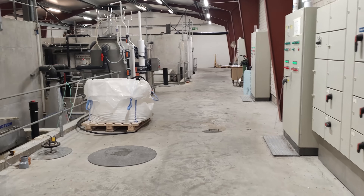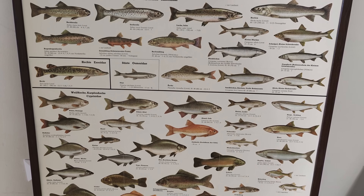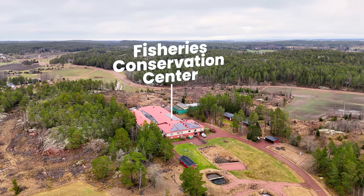Fisheries on Åland play a vital role in preserving and strengthening fish populations through hatchery programs, habitat restoration, environmental protection, and stock monitoring across the region.